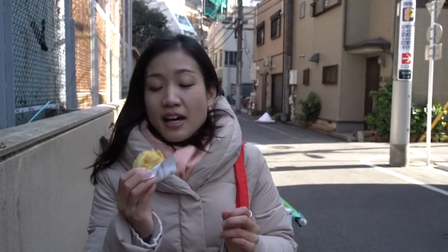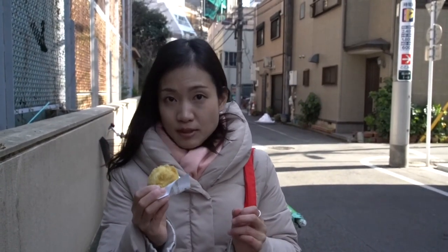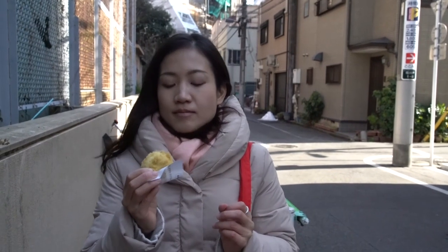Traditionally, we have manju as our sweet. And maybe Japanese people wanted to try a different texture — that's why they deep-fried it.